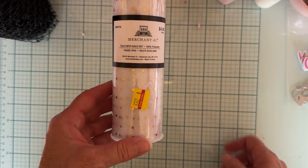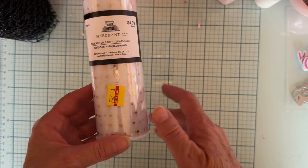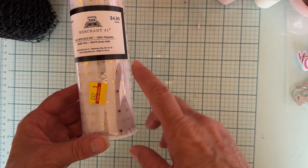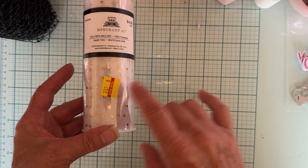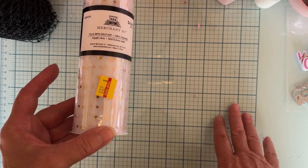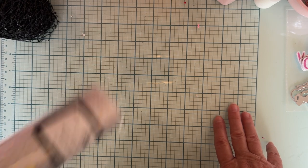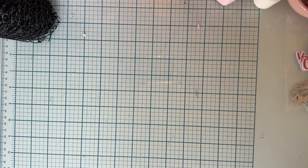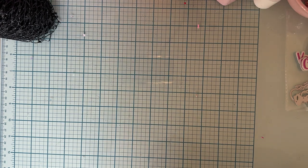I also grabbed this tulle — it's the white with gold dots. I had previously purchased the black with gold dots, but when I bought that I didn't see the white. Now they had the white and it's $2.99 marked down from $4.99, so I grabbed it. I figured I would use that one a lot.